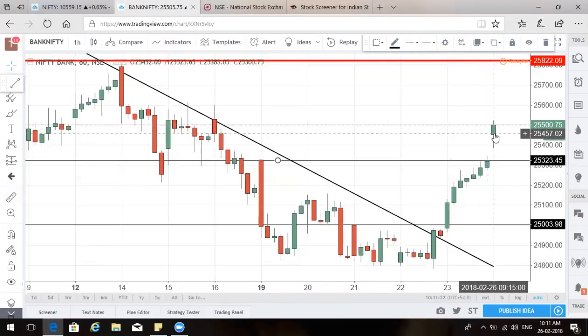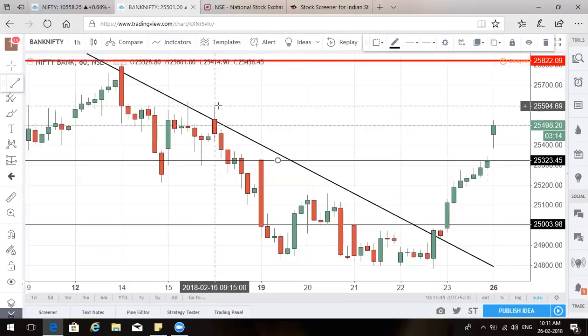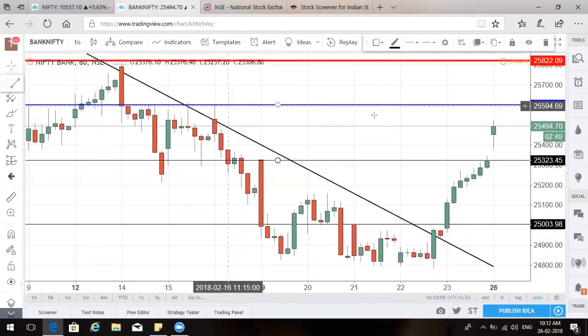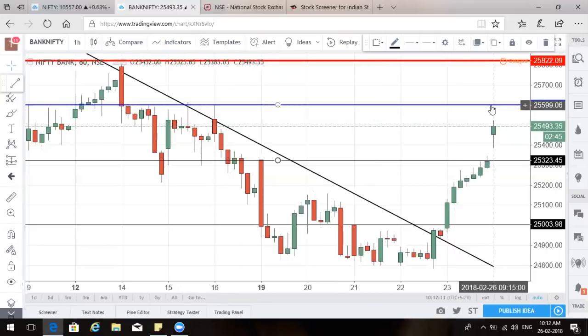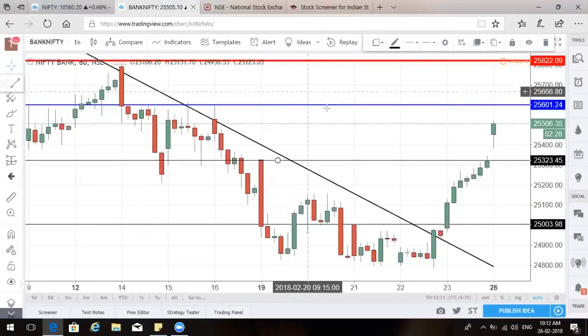Now we need to understand where the resistance is on the higher side. On the hourly chart — which serves as a daily chart for intraday traders — multiple times resistance has been around 25,600. So on an intraday basis, Bank Nifty will find good resistance around 25,600. I see about 100 points more for Bank Nifty; if it goes up 30-40 points, Nifty will inch higher as well. If Nifty goes up 30-40 points, it reaches 10,600, and Bank Nifty reaches 25,600.